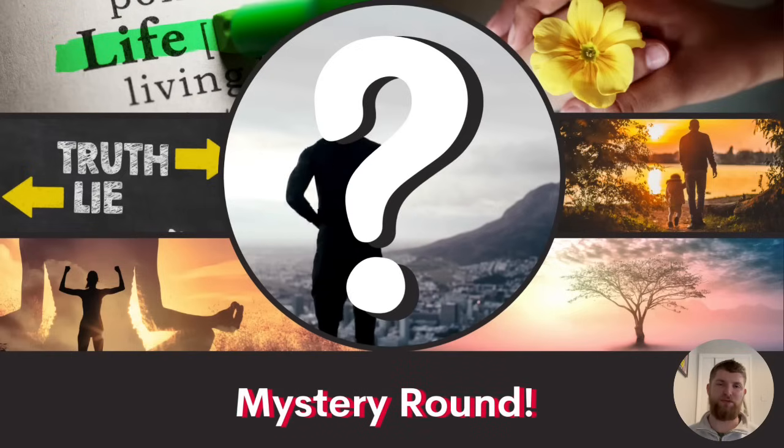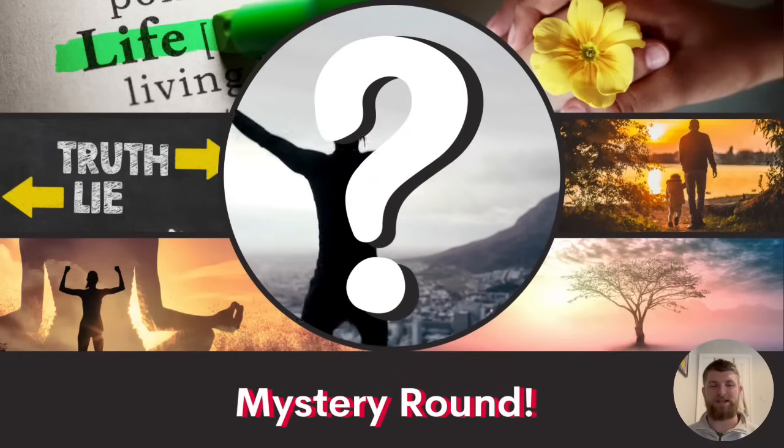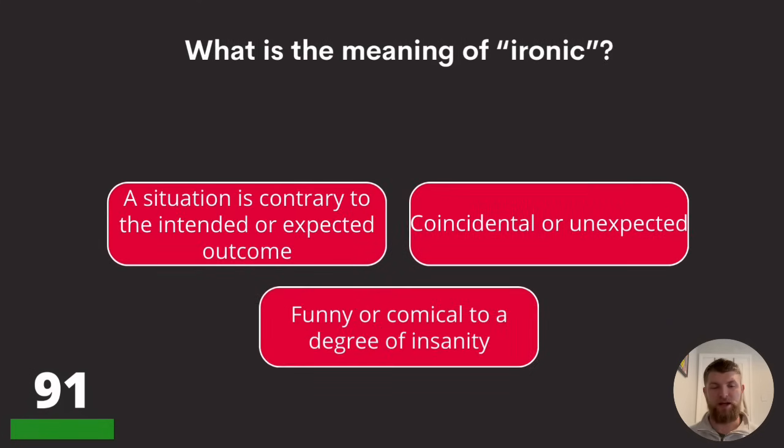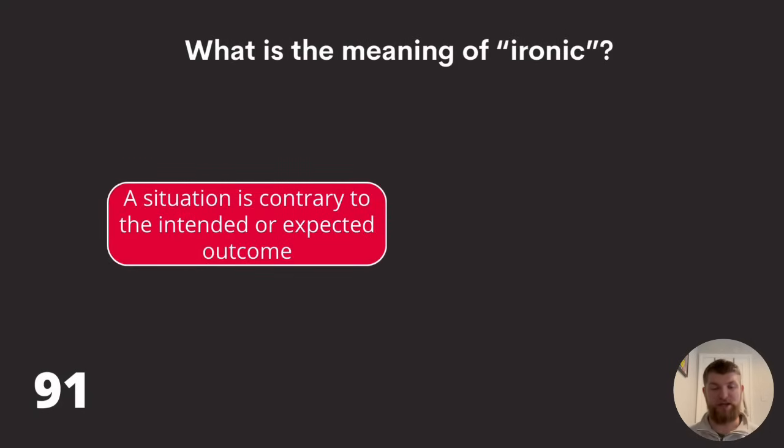And now we've got a mystery round to finish off for our last ten questions. Question ninety-one: what is the meaning of 'ironic'? A situation is contrary to the intended or expected outcome, coincidental or unexpected, or funny or comical to a degree of insanity? The answer is a situation is contrary to the intended or expected outcome.